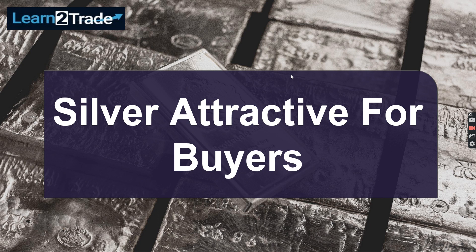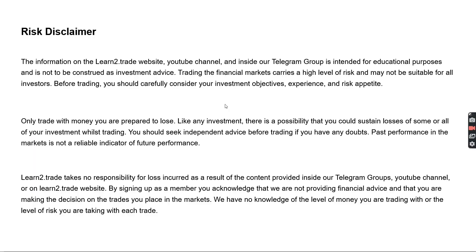Hello traders, how are you today? In this video we'll talk about silver, and I will show you why this commodity is still bullish after developing a temporary decline. Please take a short moment to read the risk disclaimer.